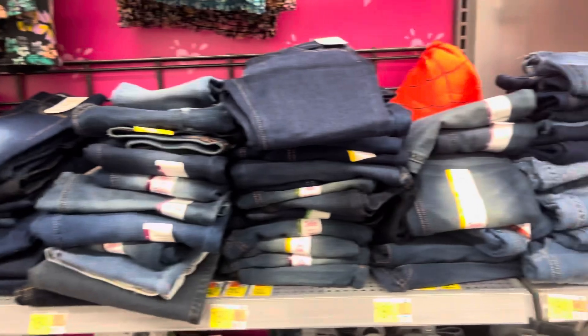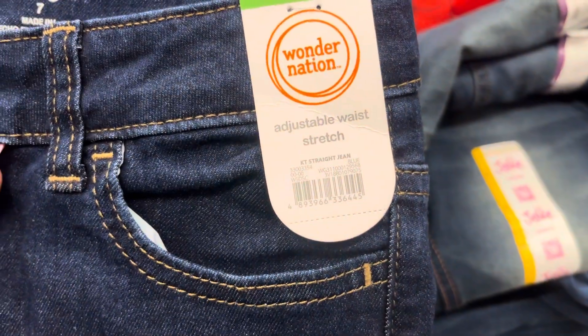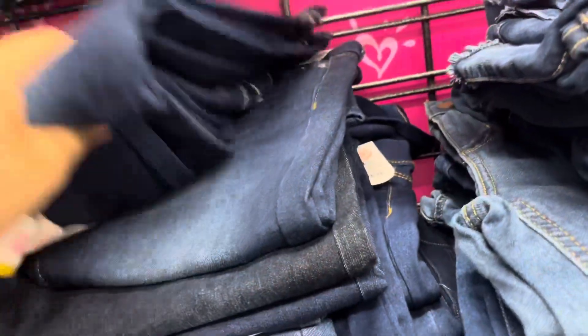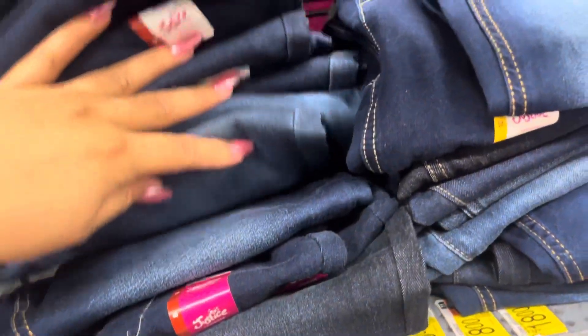Don't forget to check this area where they have all of the jeans because I did find some on clearance for $3. The ones that were marked are all gone, but I did find a lot more over here for $3 — so make sure to scan this area if you guys have time. Hopefully you guys can find these for $3 because this is the perfect time to grab them for back to school.